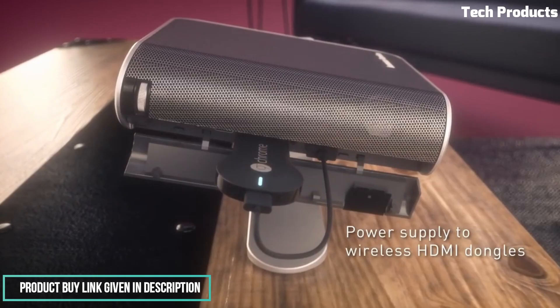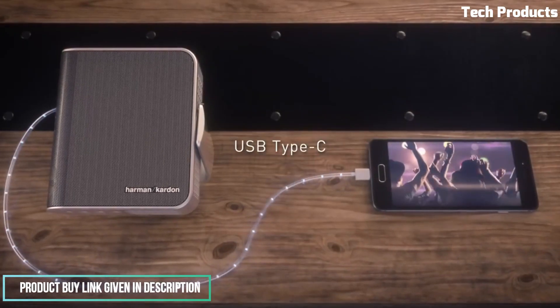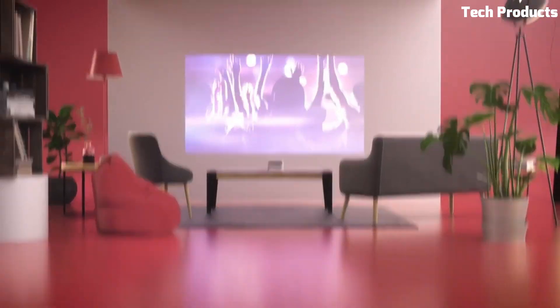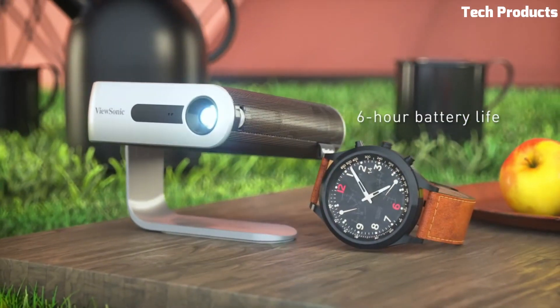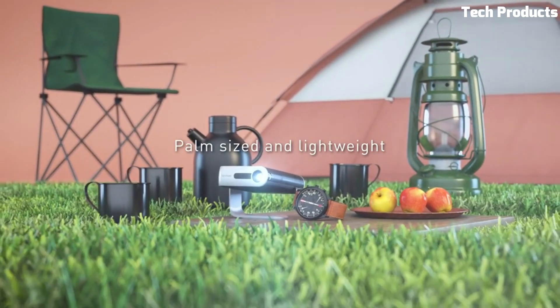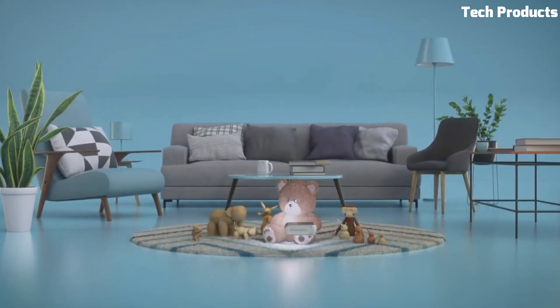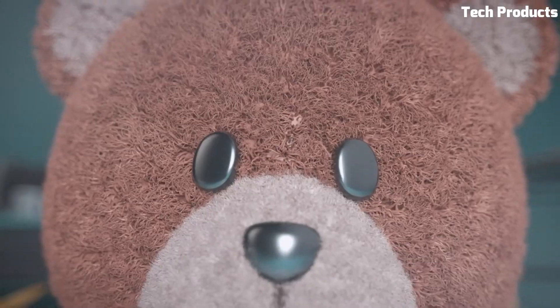It comes equipped with dual Harman Kardon speakers that deliver powerful and immersive sound. The M1 also offers versatile connectivity options including HDMI, USB Type-C, and microSD, enabling you to connect various devices such as laptops, smartphones, gaming consoles, and more.